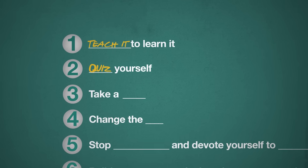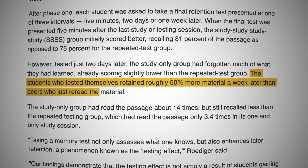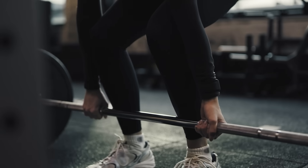Number two: quiz yourself, because retrieval beats review. When we study for a test or prepare for a meeting or presentation, most of us devote lots of time to reading and rereading our notes. It feels like progress, but just because a topic seems familiar doesn't mean you understand it. Researchers discovered that students who tested themselves retained roughly 50% more material a week later than peers who just re-read the material. Quizzing yourself works because retrieval yanks information out of memory, strengthening the neural pathway the same way lifting weights strengthens muscles.